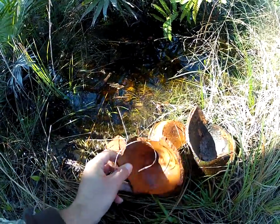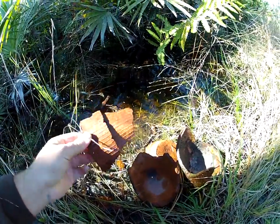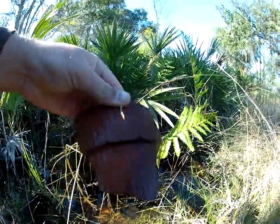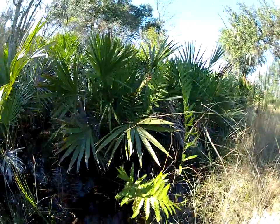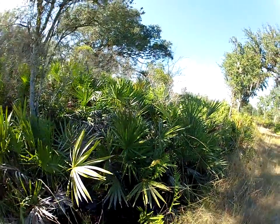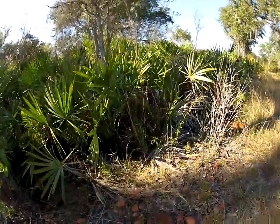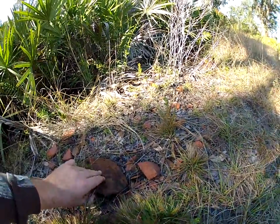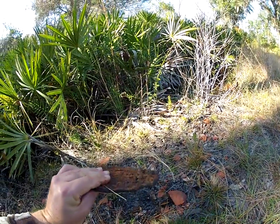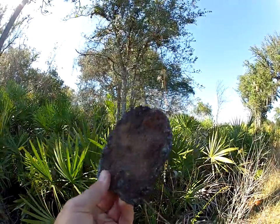I can see a few of them down here. Not fully intact, but a good part of them are here. Here's a top of one. Here's some pieces in the ground. Looks like a piece of metal or iron right here.